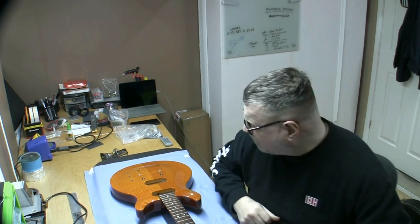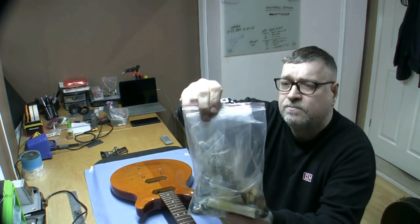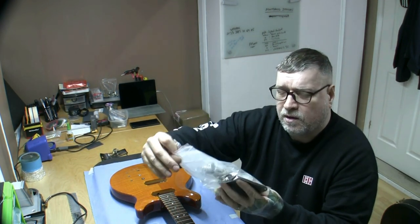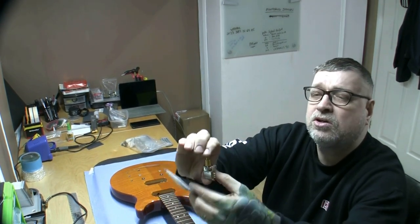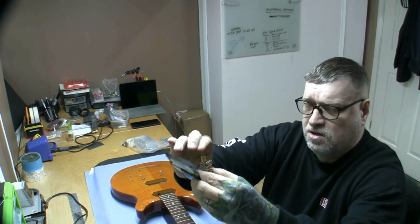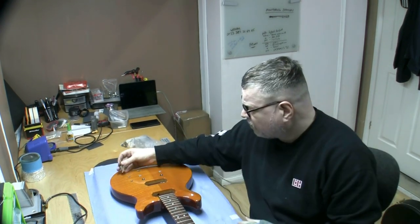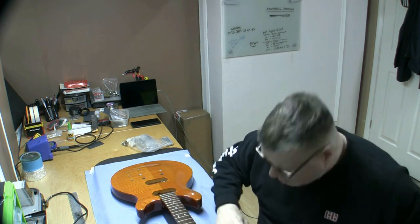I'll be sticking a push-pull pot in there and going with all new pots and everything. All the original stuff — pots, knobs, input jack, strap pins — is being kept safe. I've never tried these before: a push-push pot. I love push-push, so I'm going to go with that on the tone control. It's American size so it'll fit right in the hole. I'll measure everything to make sure it's correct.